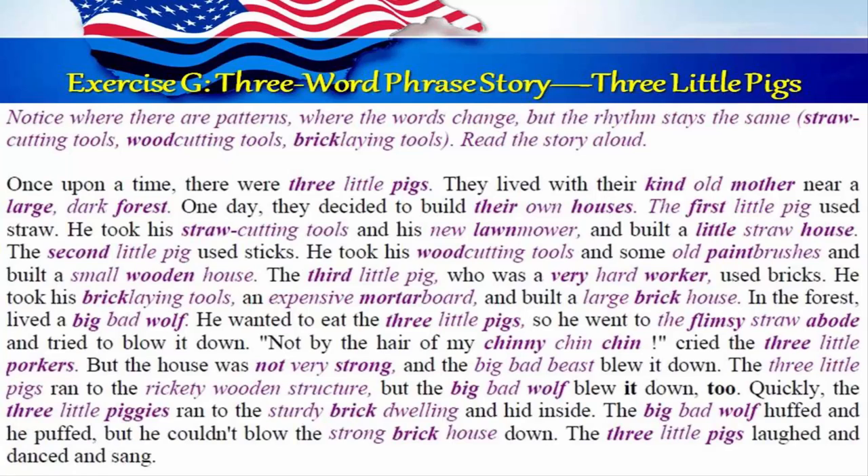The third little pig, who was a very hard worker, used bricks. He took his brick laying tools and expensive mortar board and built a large brick house. In the forest lived a big bad wolf. He wanted to eat the three little pigs. So he went to the flimsy straw abode and tried to blow it down. Not by the hair of my chinny chin chin, cried the three little porkers. But the house was not very strong, and the big bad beast blew it down.